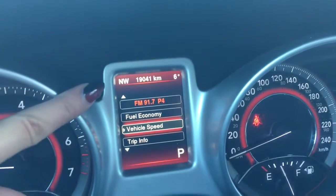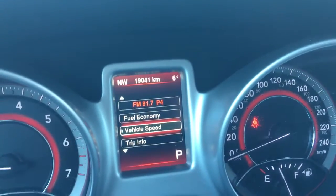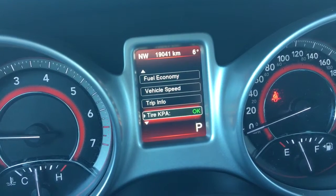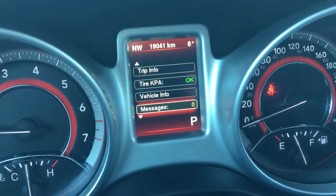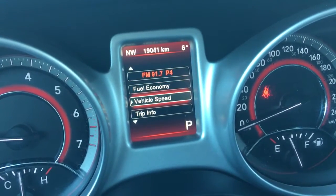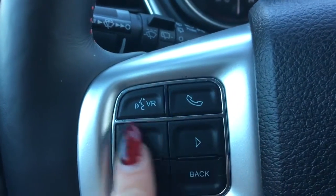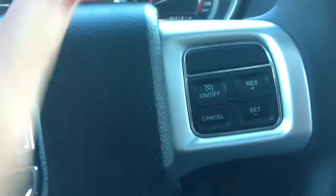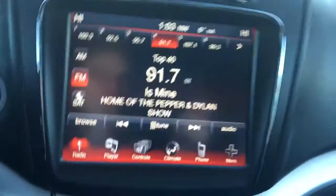At the very top of the display you can see we're facing northwest with six degrees outside, and then your radio station you're listening to. Below that you have your fuel economy, vehicle speed, trip info, tire pressure monitoring system, vehicle info, stored messages. Above that is your Bluetooth and voice recognition buttons, audio controls on the back of both sides, and your cruise control buttons on this side.